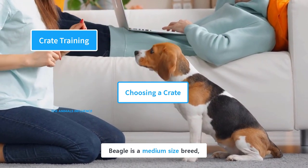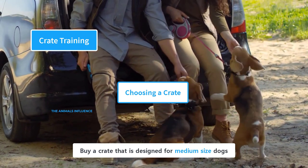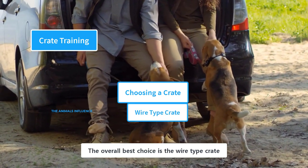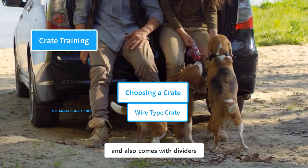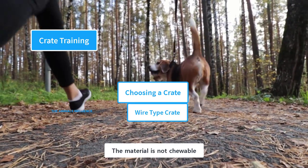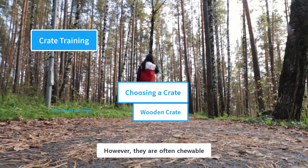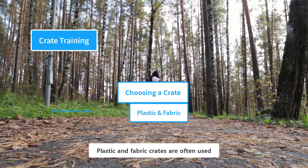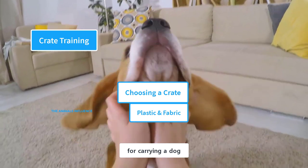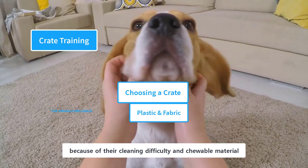Beagle is a medium-sized breed that can grow to a maximum height of 15 inches, so buy a crate designed for medium-sized dogs. Crates come in a variety of sizes and shapes. The overall best choice is the wire-type crate — it has a good ventilation system, comes with dividers, is durable, portable, and easily washable, and the material is not chewable. Wooden crate types are often used to match home furniture; however, they are often chewable. Plastic and fabric crates are often used for transporting a dog — they are lightweight and portable and even approved by airlines. However, they are not the best choice for home usage because of their cleaning difficulty and chewable material.